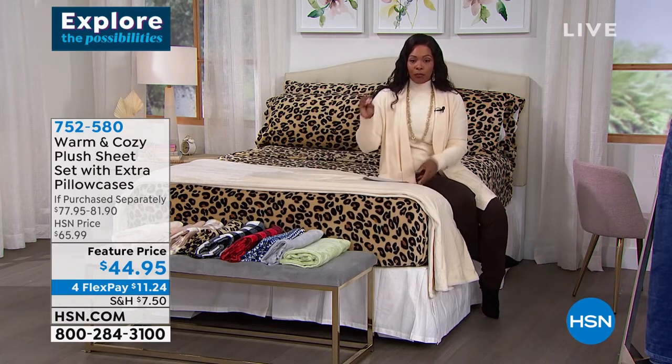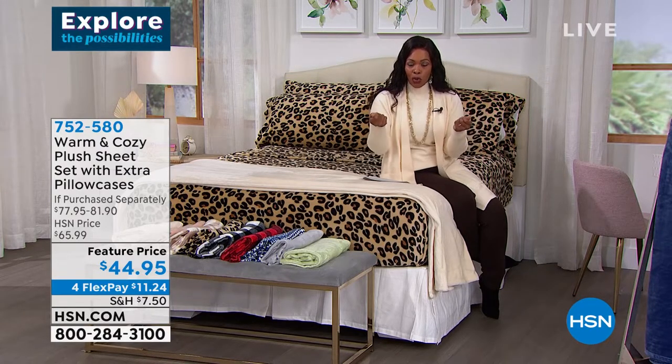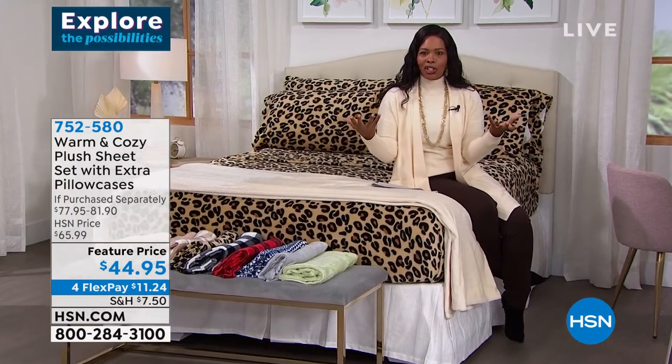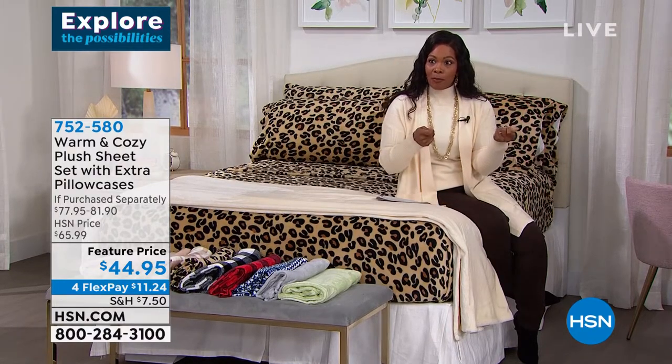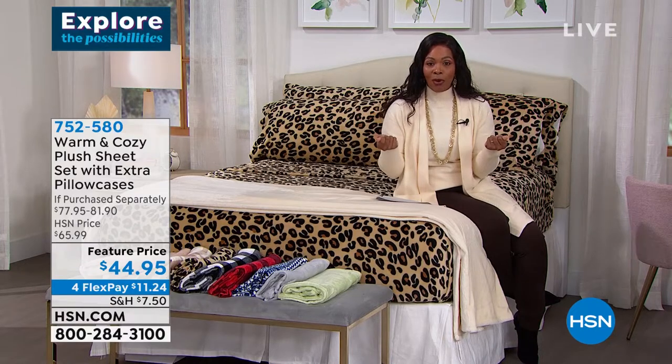These sheets from Warm and Cozy were actually designed based off of feedback from a customer who said she loved the blankets so much that she actually bought two Warm and Cozy blankets, put them together, and made a set of sheets. The team said, 'That's brilliant. We'll make them a little bit lighter than the blanket — warm and cozy, but not heavy and overpowering.'